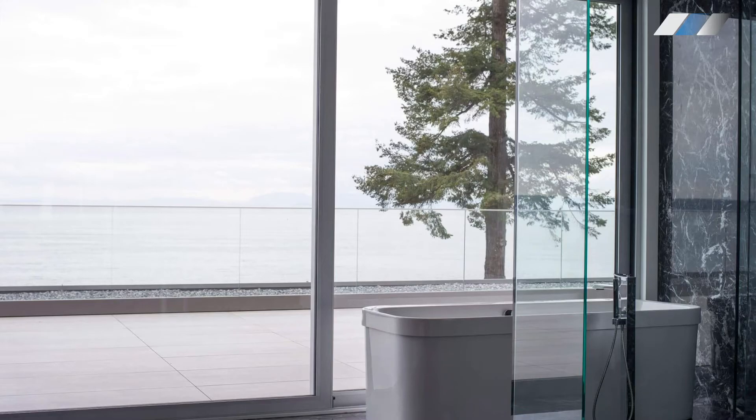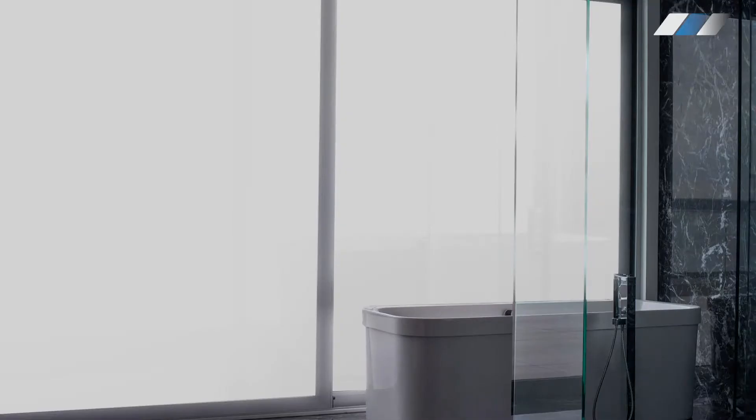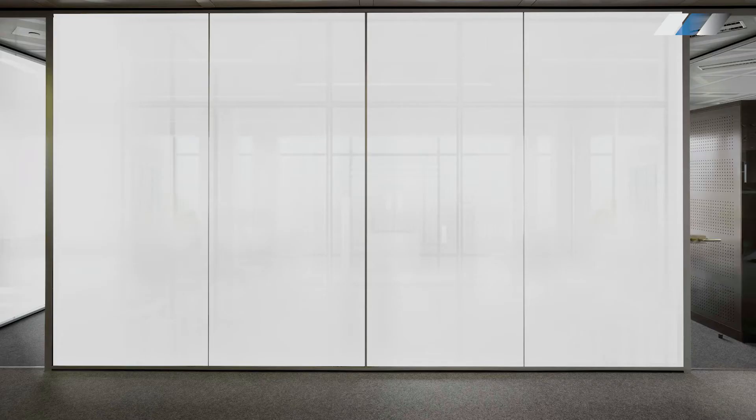Haze. Smart glass and film go from clear to frosted with a flick of a switch, providing privacy on demand. However, when the glass switches to clear, there can be a slight haze. This cannot be avoided due to the presence of small droplets that reflect the light, although there are ways to minimize it.